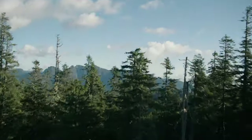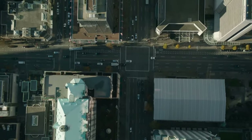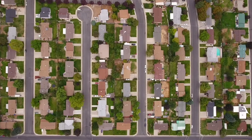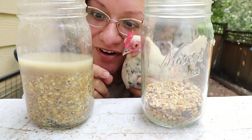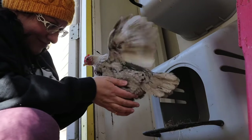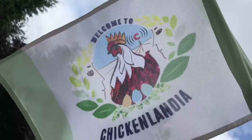In an uncertain world, one thing unites us all: the chicken. From the suburbs to the big city, let's learn an inclusive and stress-free way to raise chickens. Welcome to Chickenlandia.